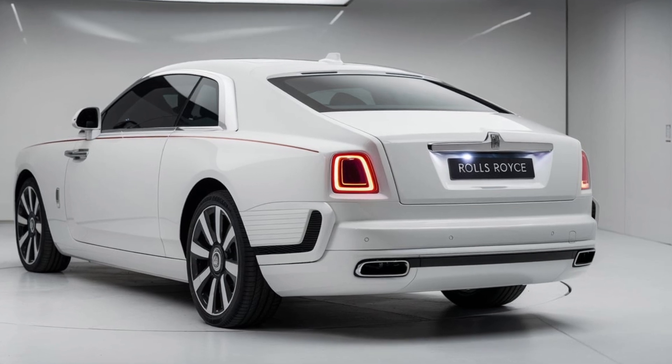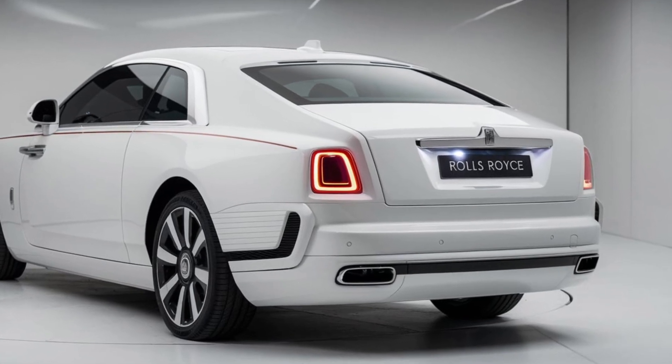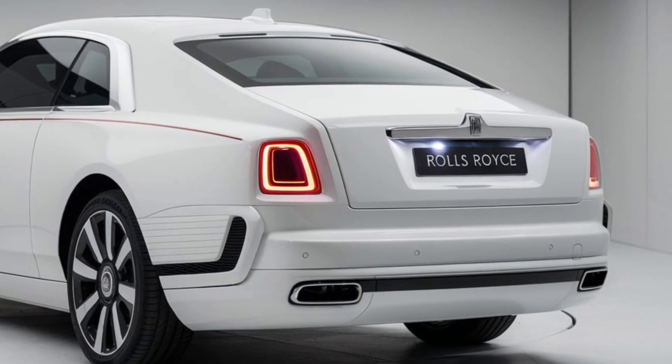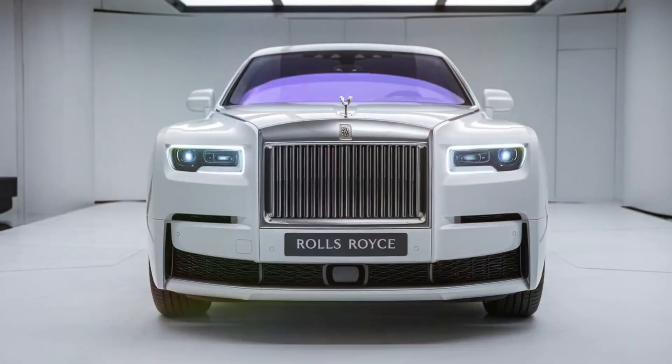The carefully sculpted bodywork not only enhances aerodynamics but also emphasizes the vehicle's commanding presence on the road. The optional bespoke paint finishes allow for personalization, ensuring each car is unique to its owner.